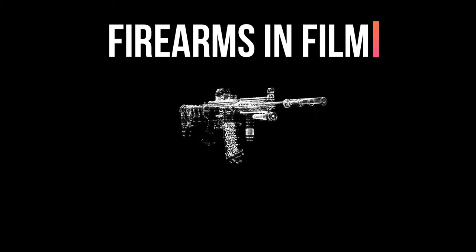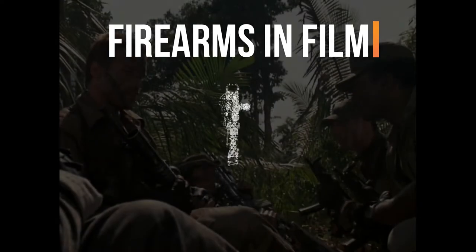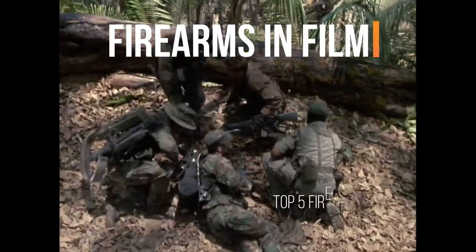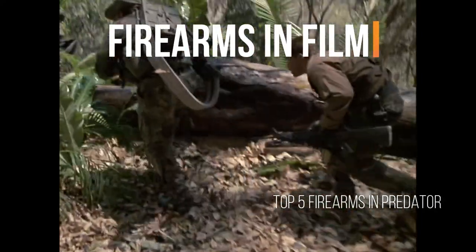Welcome everybody to Top 5 Firearms in Film, a series where we take a look at some of the firearms through movie history. It's part education, part film analysis, and part commentary. From Blaine's big six-barrel M134 to Poncho's revolver-style grenade launcher, here are the top firearms in Predator.